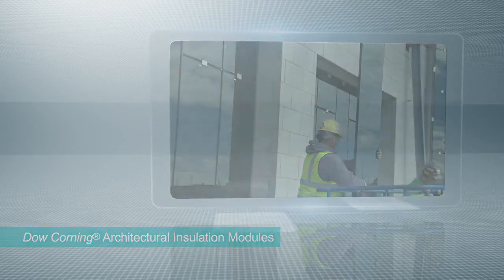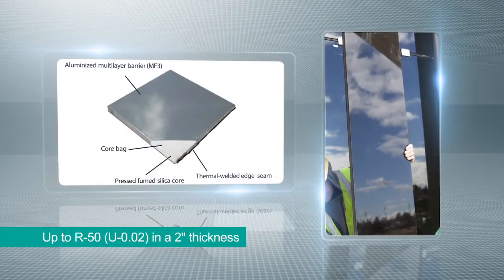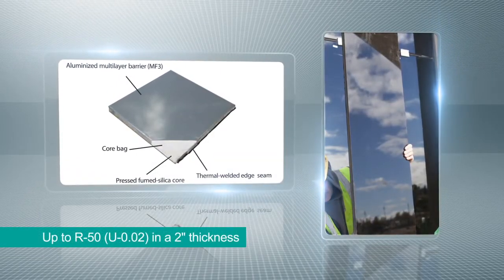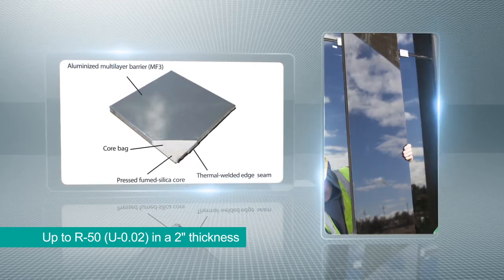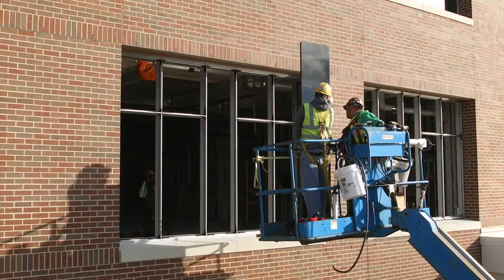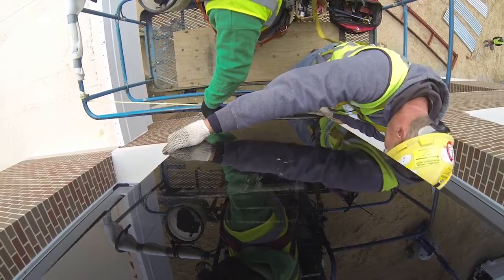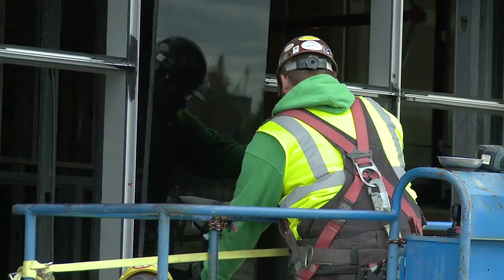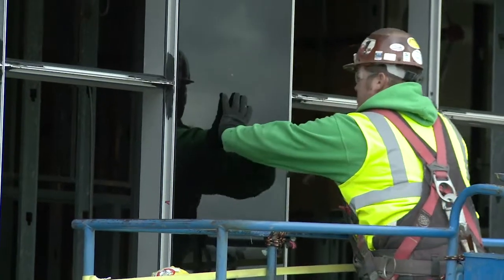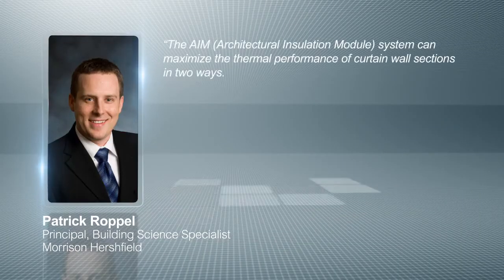Incorporating Dow Corning vacuum insulation panels in a durable architectural insulating glass unit, these spandrel modules exhibit high thermal performance. Installed like any other insulating glass unit, Dow Corning architectural insulation modules enable thin curtain wall installations and are easy to install using conventional construction methods. The AIM system can maximize the thermal performance of curtain wall sections in two ways.